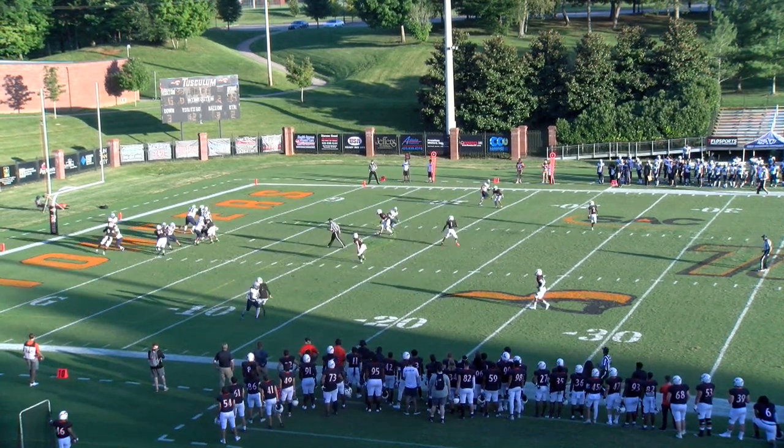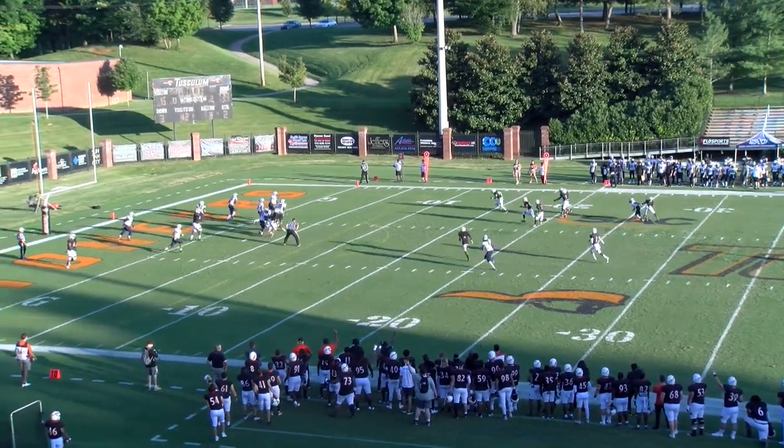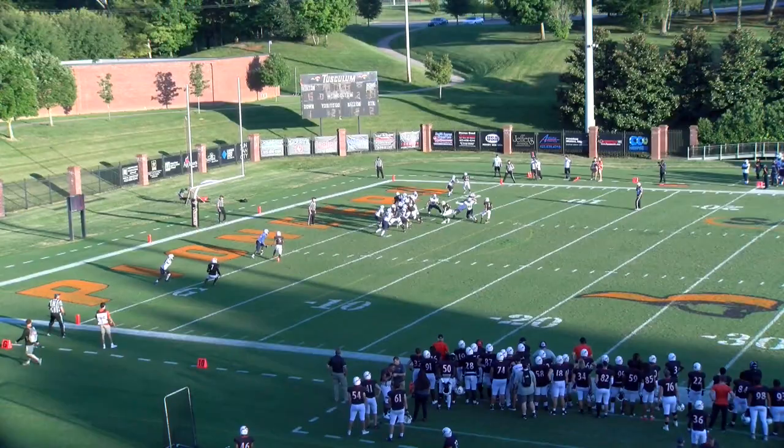Snap is back, Perkins drops back, steps up, delivers a pass across the middle and throws it right to the Pioneers at the 27. Witherspoon at the 10, Witherspoon dancing at the 5, Witherspoon will take it — Johnson.